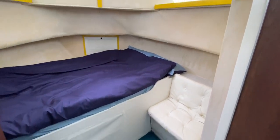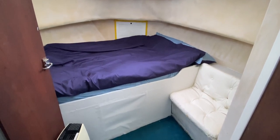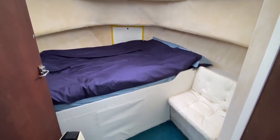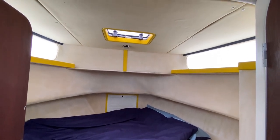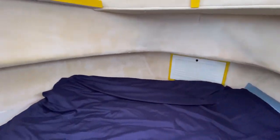Stepping back into the companionway we can see we've got a nice big double bed situated across the beam of the boat — you can see the flare of the hull just either side. We've got seating to the starboard side, windows port and starboard which stay closed, but we do have a hatch above to allow more light and air inside. Very nice indeed.